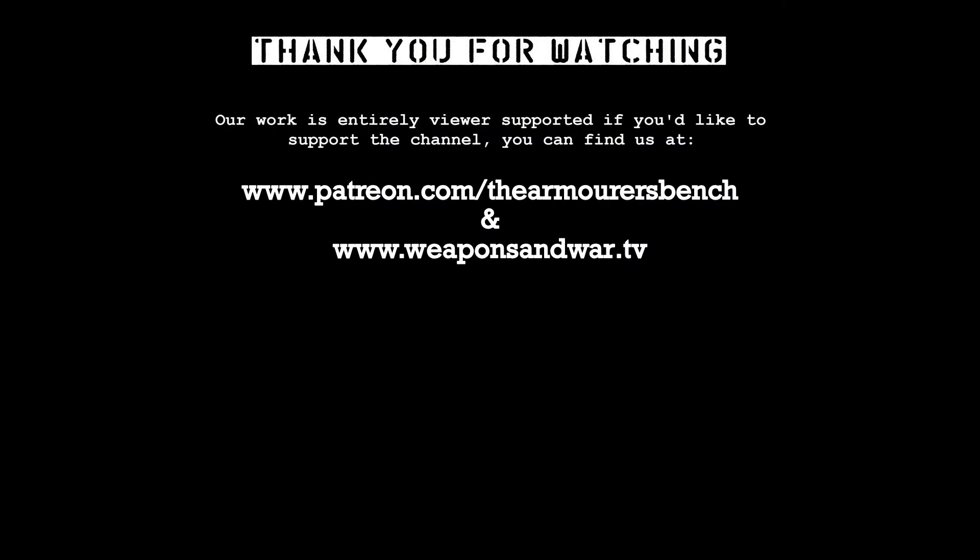Thanks for watching. Don't forget to like, comment, share and subscribe. If you'd like to, please do consider supporting us via Patreon or via the History of Weapons and War app, as supporting via either of those helps me to continue making these videos. Thanks again for watching, catch you next time.